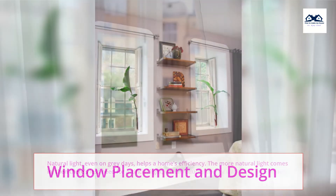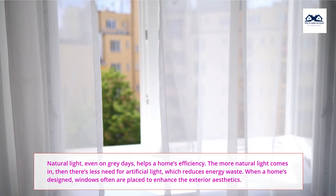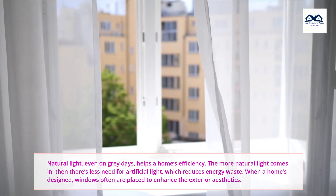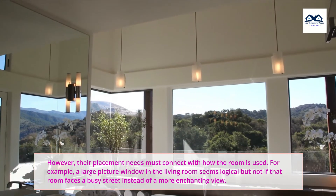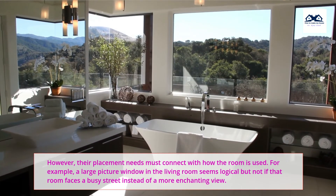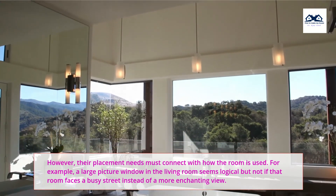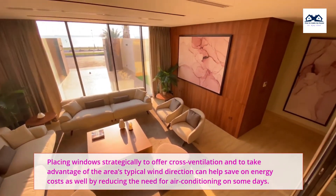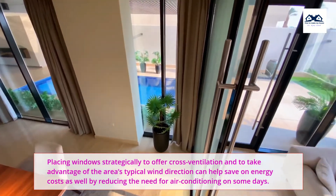Natural light, even on grey days, helps a home's efficiency. The more natural light comes in, the less need there is for artificial light, which reduces energy waste. When a home is designed, windows often are placed to enhance the exterior aesthetics. However, their placement needs must connect with how the room is used. For example, a large picture window in the living room seems logical, but not if that room faces a busy street instead of a more enchanting view. Placing windows strategically to offer cross-ventilation and to take advantage of the area's typical wind direction can also help save on energy costs by reducing the need for air conditioning on some days.